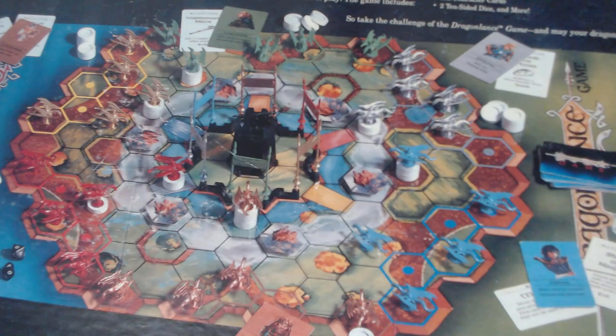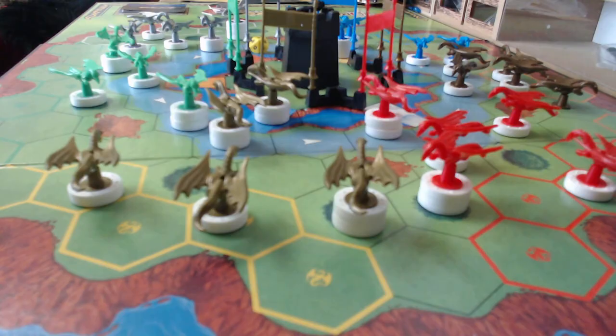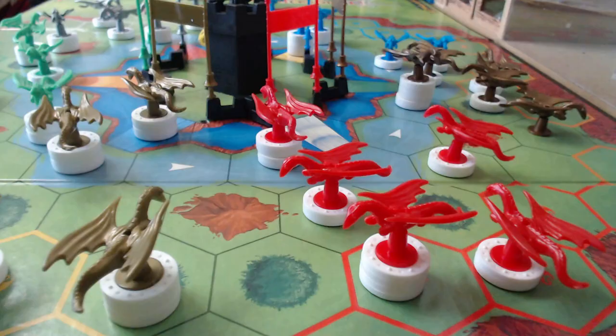Dragonlance was published by TSR, the makers of the Dungeons & Dragons RPG, back in 1988 and it was designed by Michael S. Dobson, Scott Haring, and Warren Spector. The game is for two to six players and should take about an hour to play. The game itself is based on the Dungeons & Dragons Dragonlance campaign created by Margaret Wise and Tracy Hickman. Each player takes control of an army of dragons and must search the land for the fabled Dragonlance, which resides on top of a tower at the center of the game board. The first player to take this Dragonlance and return it to their home base wins the game. Other players will be attacking your dragons and thwarting your efforts, and can even steal the Dragonlance if you have it in your possession.